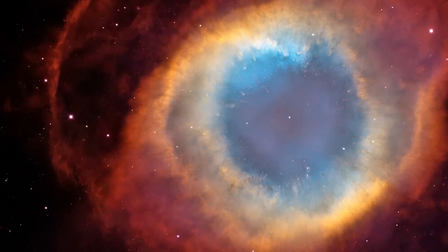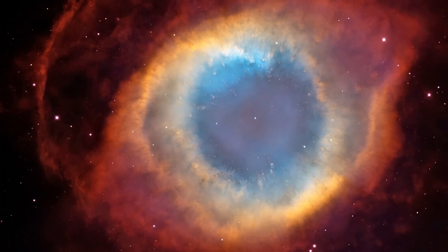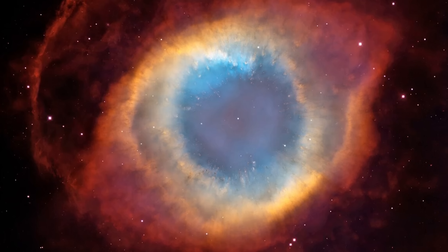First, let's address the name itself, because it's a bit of a misconception. Even though they're called planetary nebulae, they have nothing to do with planets. This is an ancient name that got stuck because back when telescopes were much weaker, these objects actually resembled tiny planets — a lot of them appeared spherical in shape.